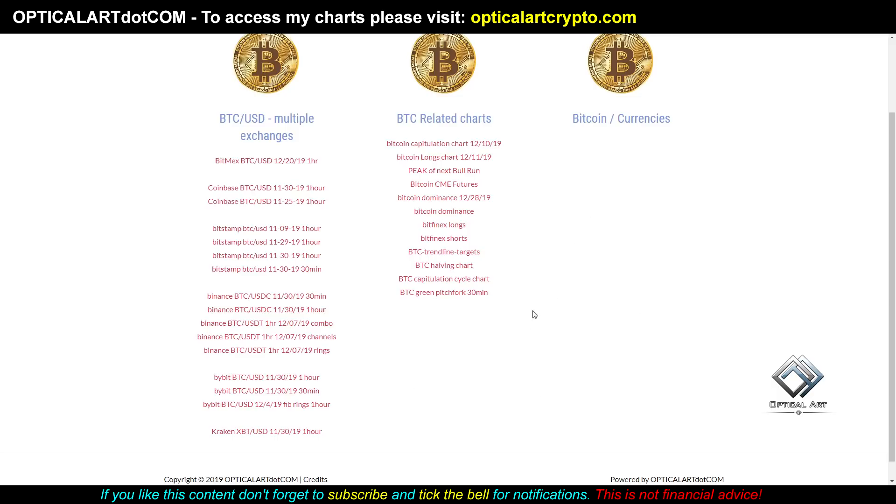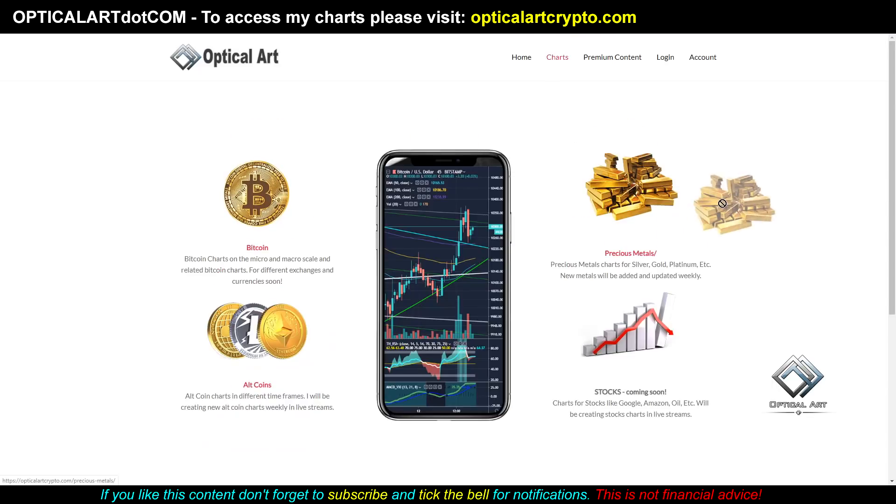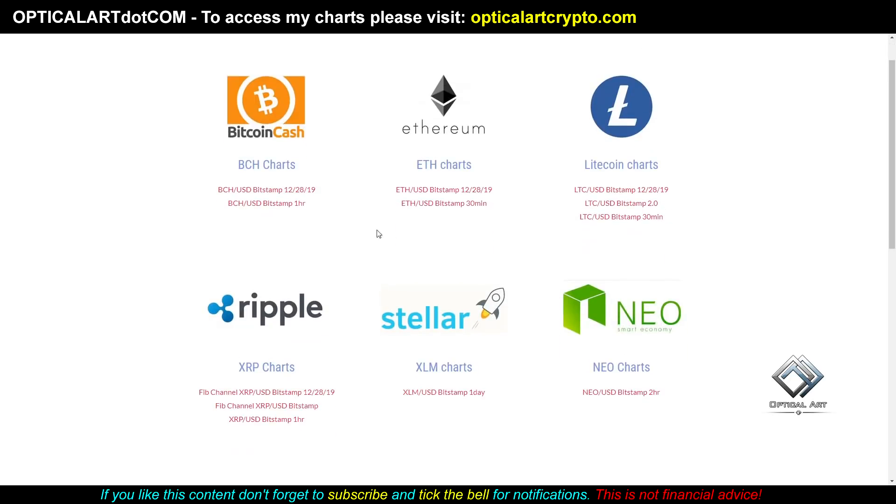Some people have been asking about a specific chart — the one with the red and yellow ring we're coming up to. That was my capitulation chart, called the BTC Capitulation Cycle Chart. I also created a new Bitcoin dominance chart, and I added new charts for altcoins: BCH, Ethereum, Litecoin, and XRP. I also went into a chart-a-thon and charted some stocks, which I'll cover as well.